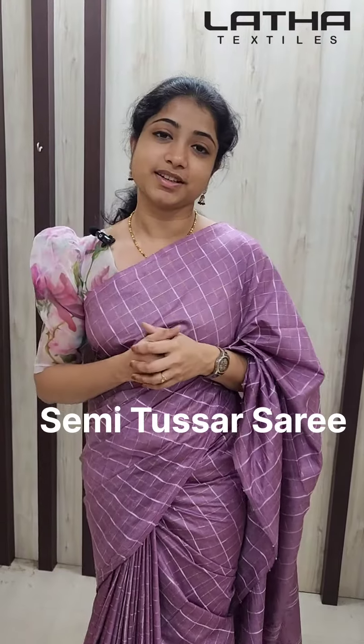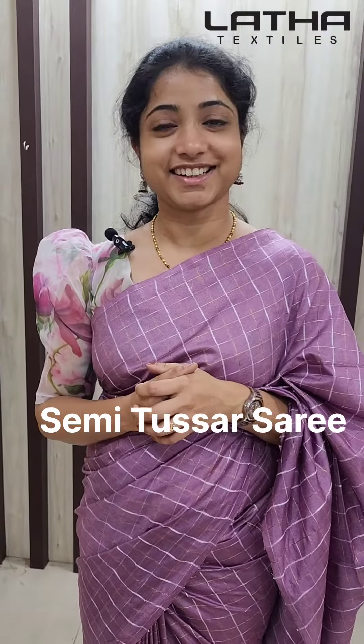Hi! This is Semi-Tussar Fabric. This is a beautiful color of the thread. This is Semi-Tussar Fabric.